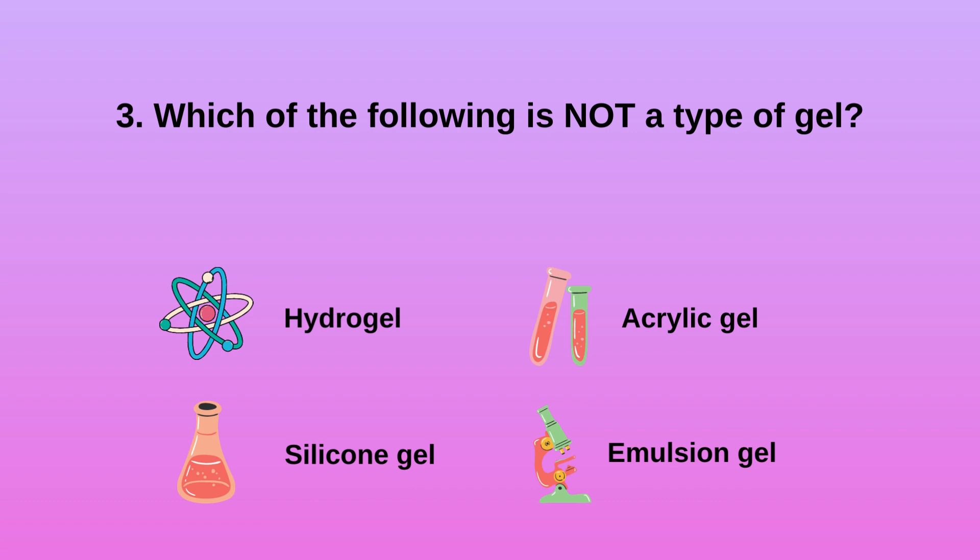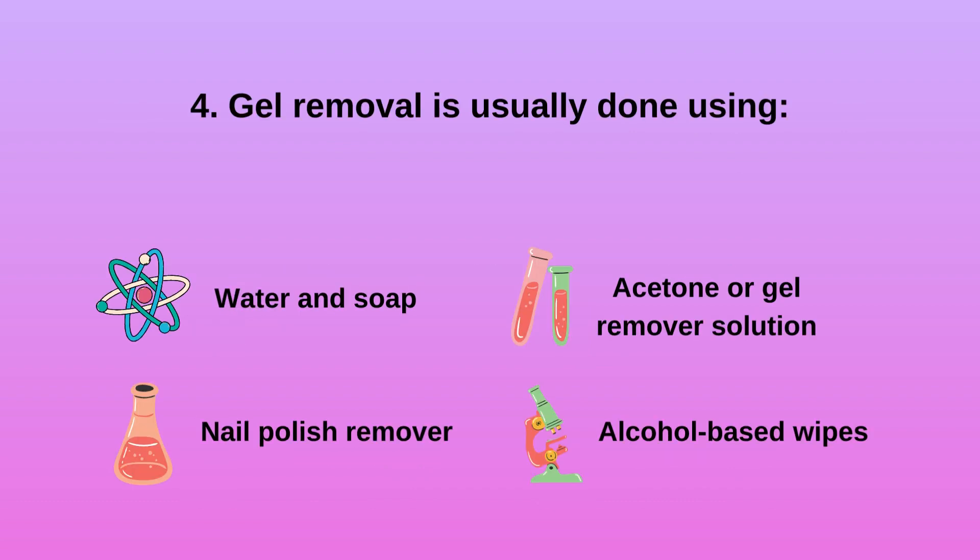Question 3: Which of the following is NOT a type of gel? A) Hydrogel, B) Silicone gel, C) Acrylic gel, D) Emulsion gel. Acrylic gel is not a type of gel.